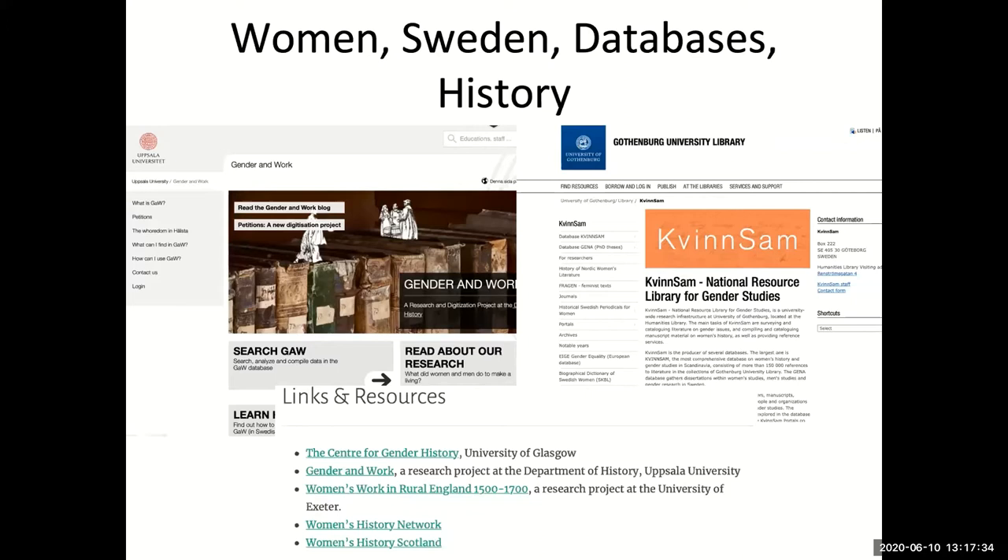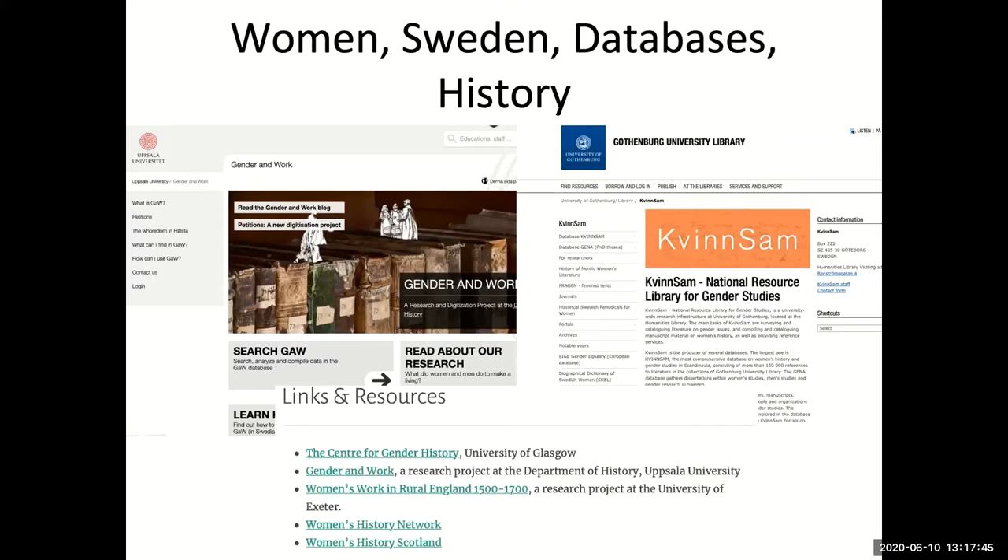We also looked at other international initiatives such as the Gender Center for Gender History, Gender and Work at Uppsala, Women's Work in Rural England, Women's History Network, and Women's History Scotland. We decided we had to look at the actual archive and see what was there. Carl Salin's own typewritten categorization was very visible as a historian's work. We tried to look if there was anything about women — does he actually separate something? What is his logic behind the organization and classification?